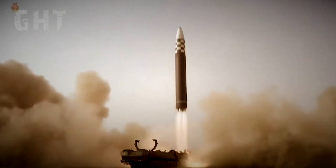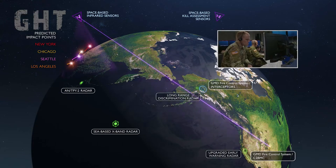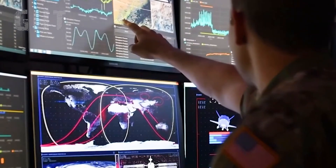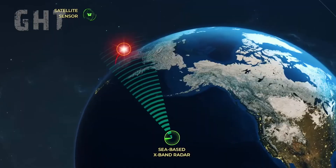If a nuke is fired at the U.S., the HBTSS infrared satellite will detect and alert the interceptor base in Alaska through the C-2 BMC fire control system, calculating the trajectory and impact points. It will then activate the following forward-based tracking radars.